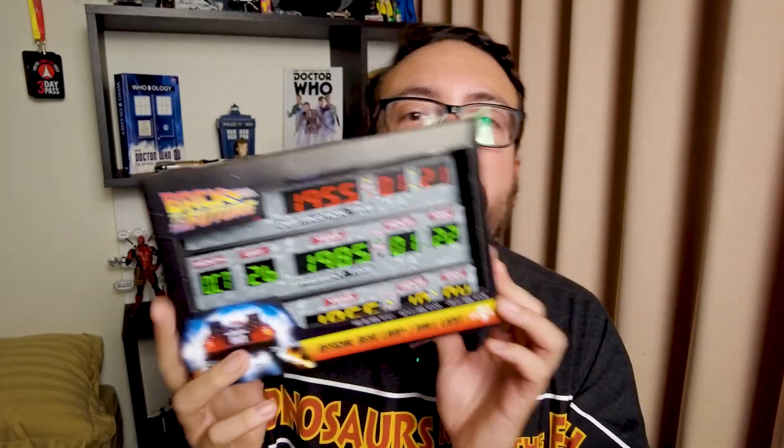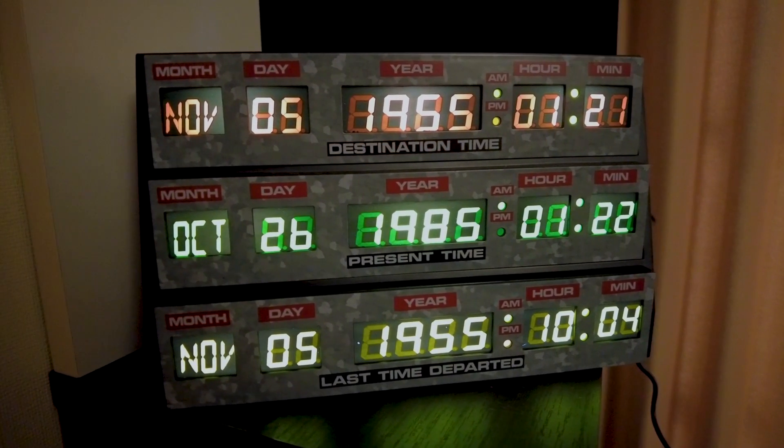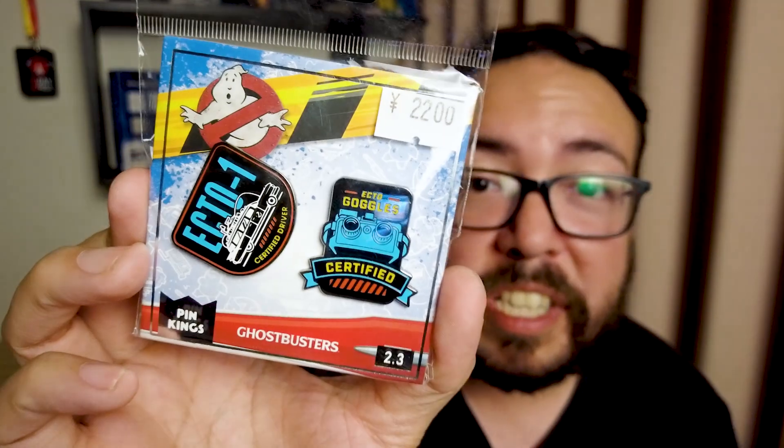Apart from the Warner Brothers 100 merchandise area, there was also the Marvel merchandise area, as well as a bunch of independent smaller booths. I managed to get this official desk lamp and wall light — it's the Back to the Future DeLorean time circuits and it lights up, using USB as well as batteries. And of course, I had to get an OUTATIME keychain, the number plate from the DeLorean — this is going straight onto my bag. I also got some Ghostbusters pins: an Ecto-1 certified driver and an Ecto-Goggles certified pin.